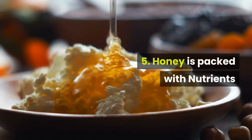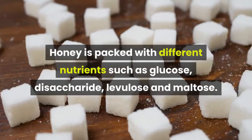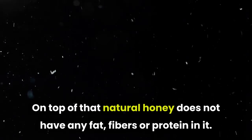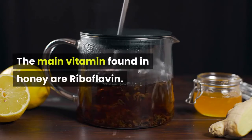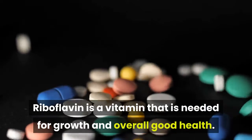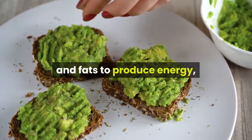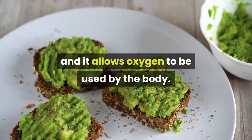Five: honey is packed with nutrients. Honey is packed with different nutrients such as glucose, disaccharide, levulose, and maltose. Natural honey does not have any fat, fibers, or protein in it. The main vitamin found in honey is riboflavin — a vitamin needed for growth and overall good health. It helps the body break down carbohydrates, proteins, and fats to produce energy, and it allows oxygen to be used by the body.